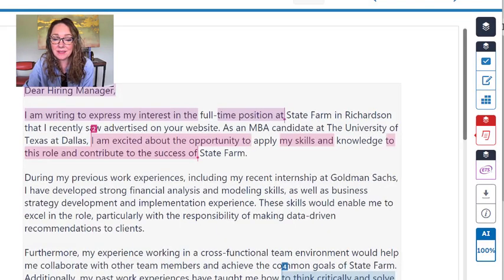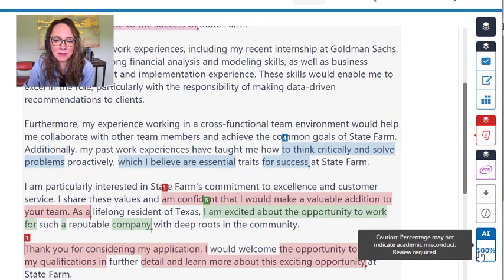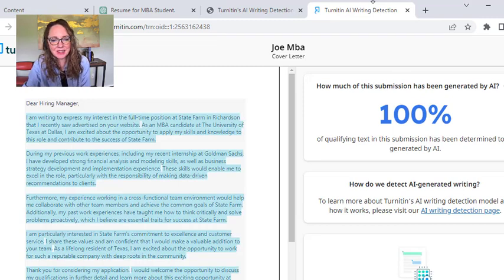Now let's contrast that with a cover letter. You'll see this is one of the candidates I already showed you, and down in the corner, this cover letter written by ChatGPT was caught at potentially 100% for AI detection by Turnitin.